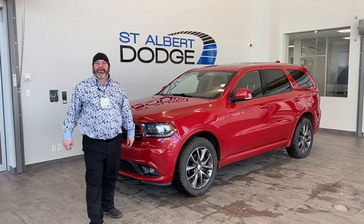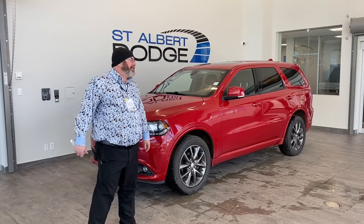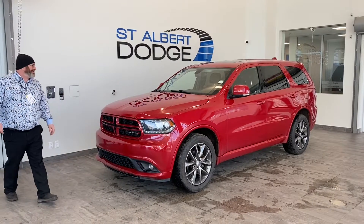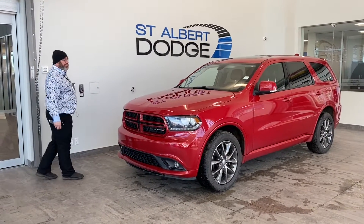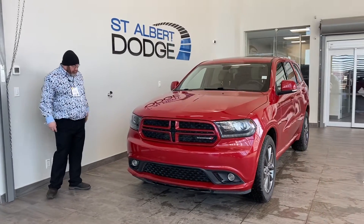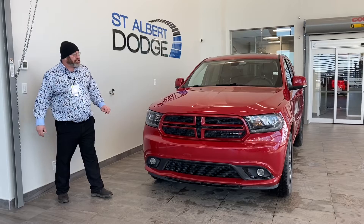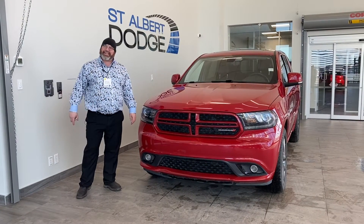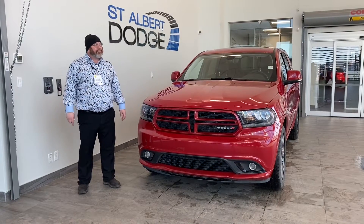Hey folks, Ubi here at St. Albert Dodge. Thanks for sticking around checking out the outside tour around this 2018 Red GT. This beauty is powered by the V6 3.6 liter. It's 2018, it does have a few scratches on it — what doesn't after a few years. This thing has, I think it's 85,000 or a little below 85,000 miles.